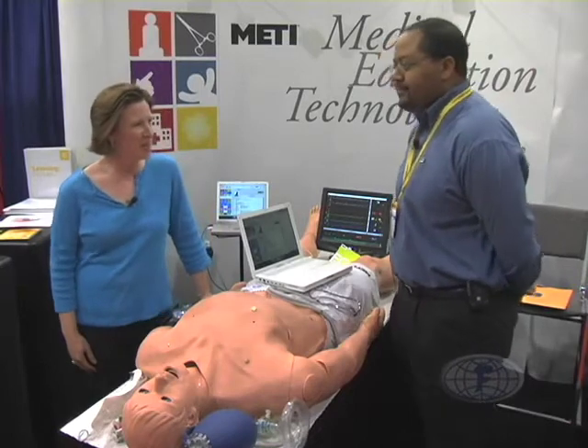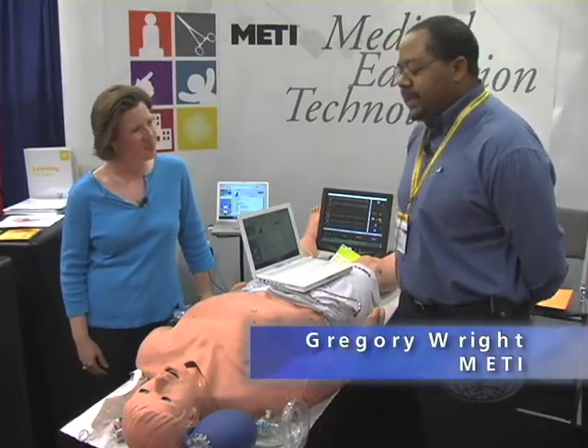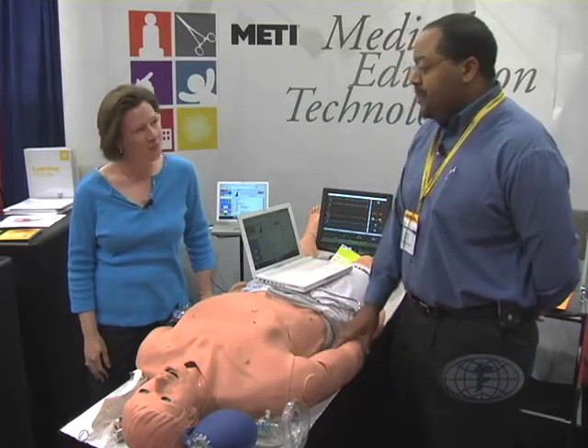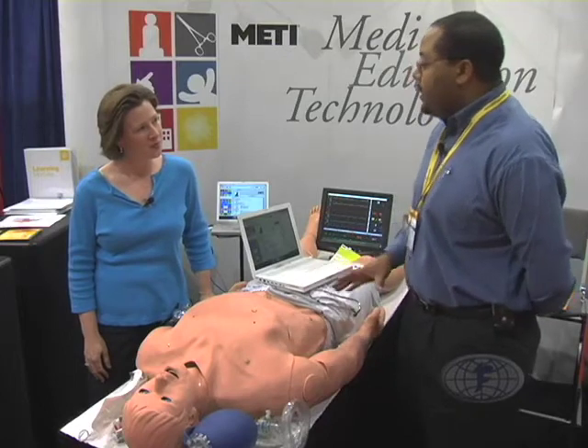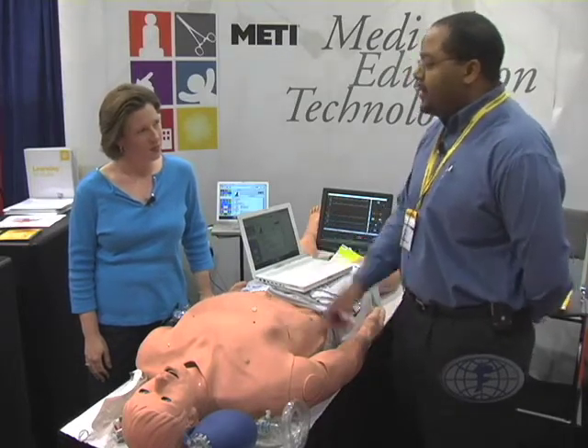How did y'all come up with STAN? Basically, about 10 years ago the company was formed. We bought the technology from the University of Florida Gainesville, which had mapped physiology. All of our simulators have the physiology hardwired into them, so you have a realistic patient that will respond mechanically or pharmacologically to what you do.